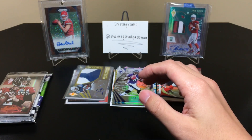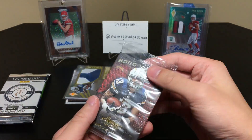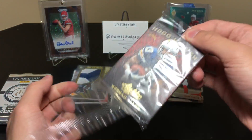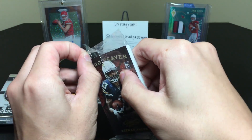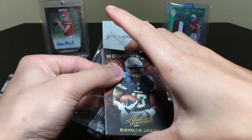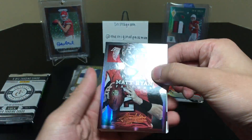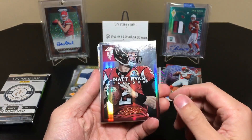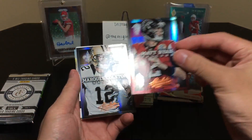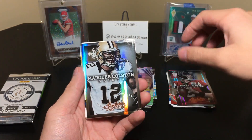Let's get into the 13 Absolute. Nice rookie on the back, Keenan Allen — and that opened way too easily, not that that's ever a bad thing. I can see a thick card in there, assuming that's our hit. Matt Ryan, who is killing it this year. I'm not too sure — I guess this is just base. Nice looking cards — Marcus Colston, Tavaris King.